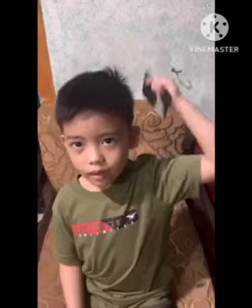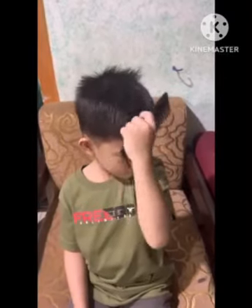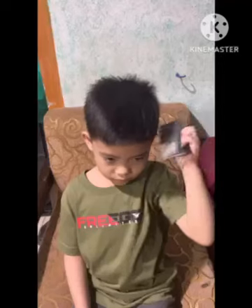Once done, comb your hair. Comb down gently to remove hair tangles.